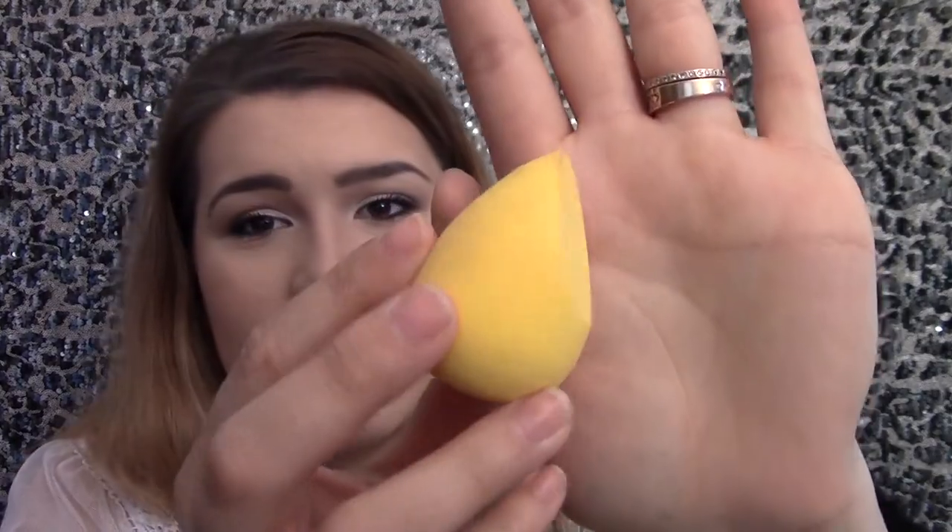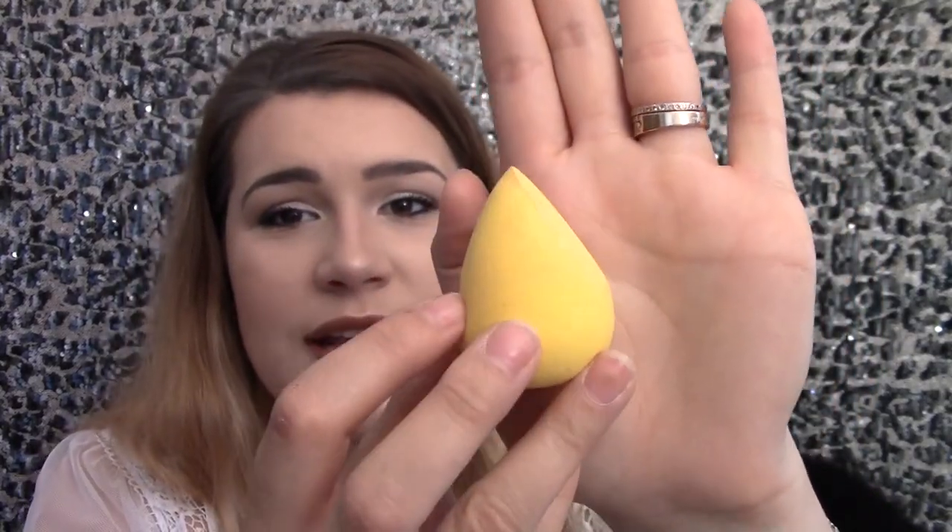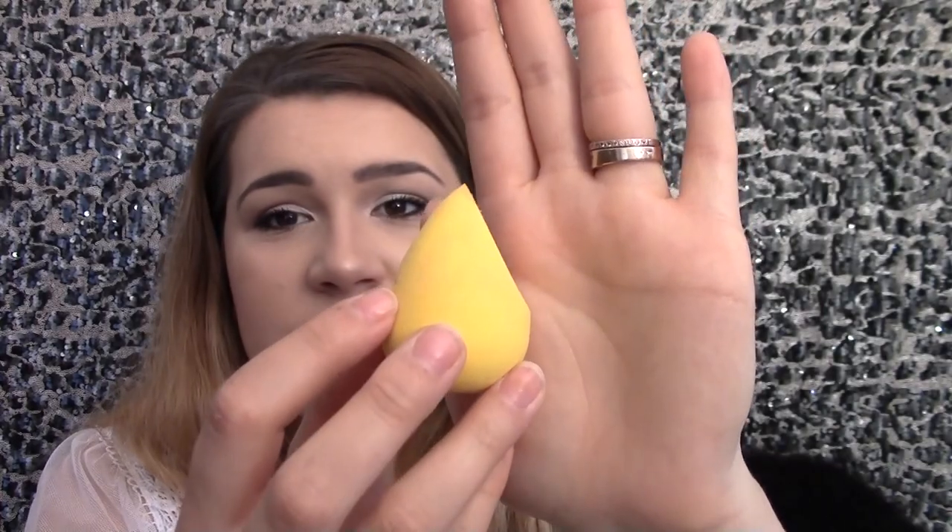Another nice thing I like about this one compared to the beauty blender is that while the beauty blender is just an egg shape, this one is also egg-shaped but it has a slant on one side. Let me show the cleaner one — there is a slant on it, which is nice because it gets right into those creases by your nose. It is just a bit stiffer than the beauty blender but regardless it is a great sponge and I enjoy using it.